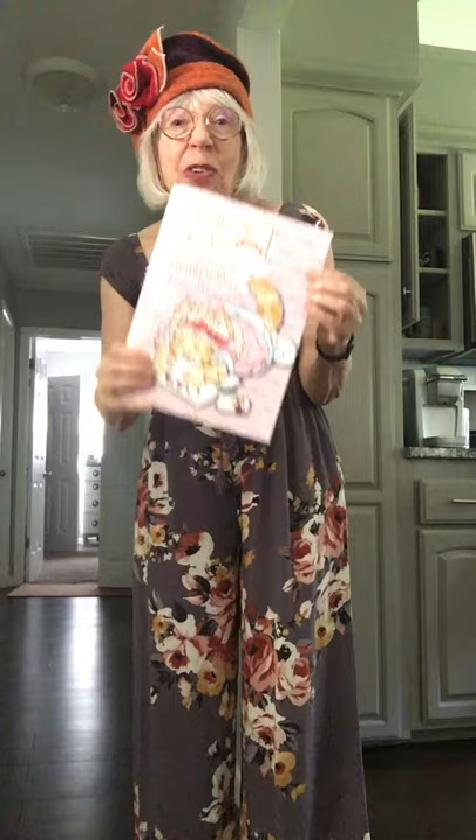So this is the first edition, first printing, and I'm as excited as I would be if I had 50,000 printed — but I had 50 printed, 49 pre-sold. Thank you, my dears.